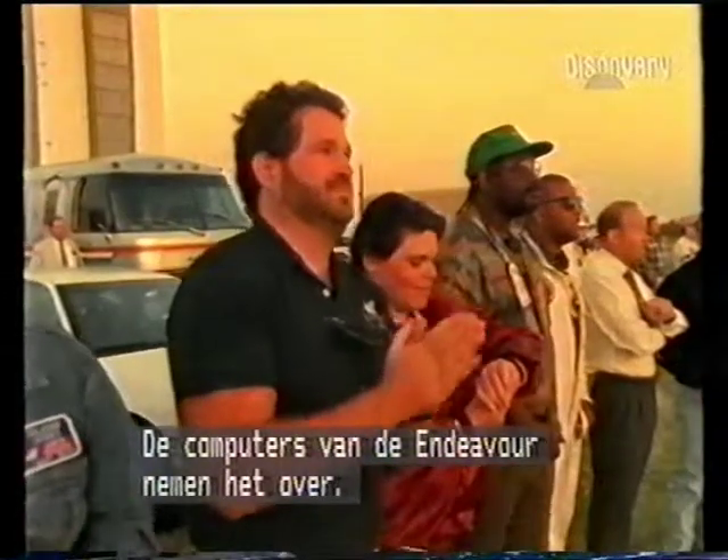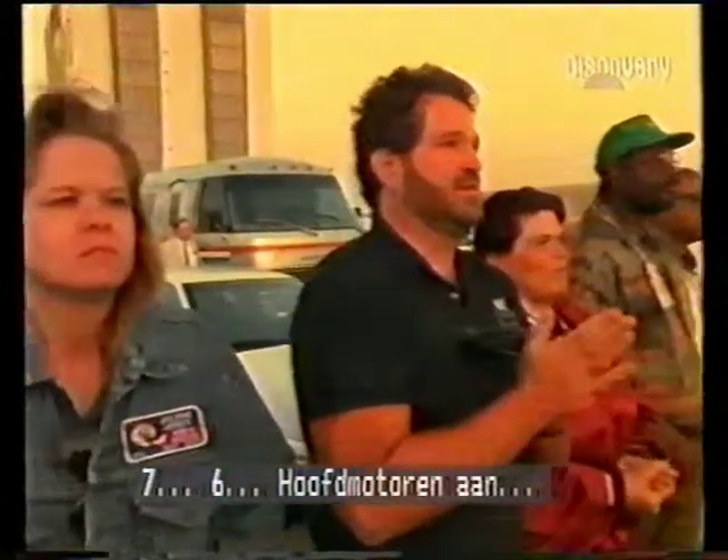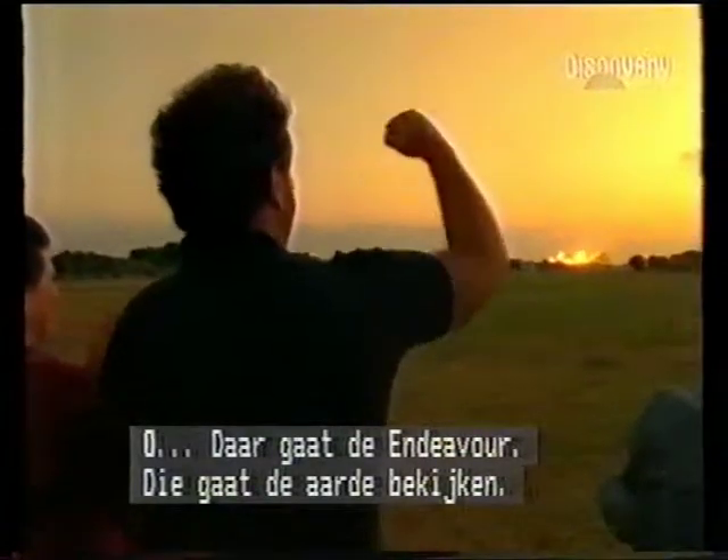T-minus five, ten. TLSS go for main engine start. Seven, six — main engine start — five, four, three, two, one, zero — and liftoff of the Space Shuttle Endeavour, observing the changes of planet Earth.